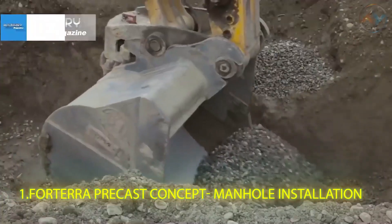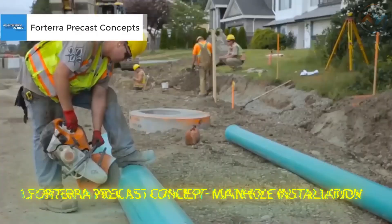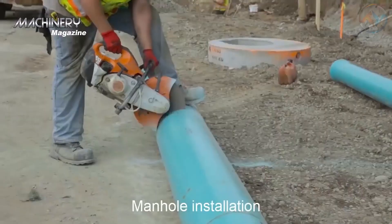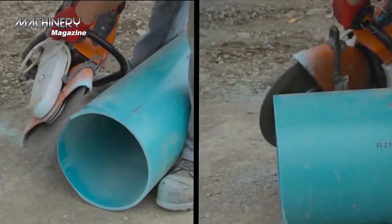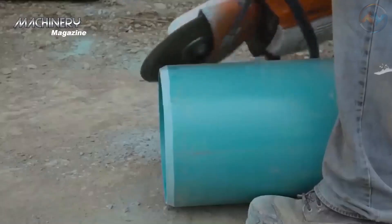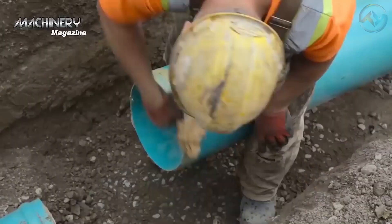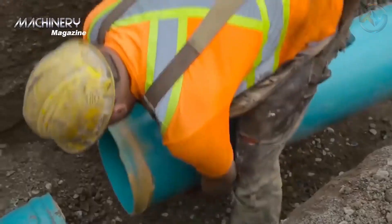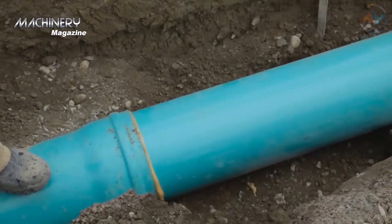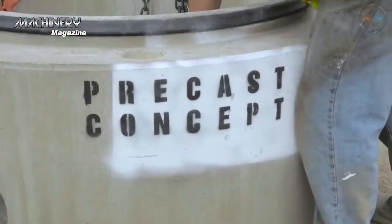First up is the Forterra Precast Concept Manhole Installation. This is a Colorado-based company specializing in manufacturing monolithic manhole bases with a BFS Captain 1810 plan. When it comes to the best construction equipment, especially those required to drill, Forterra and its workforce excels without a doubt.